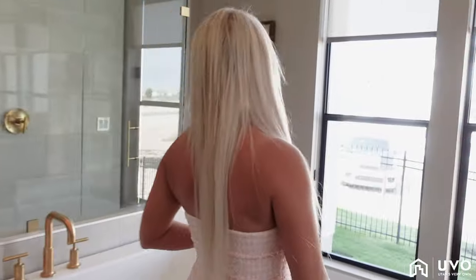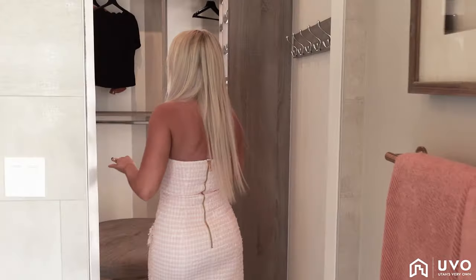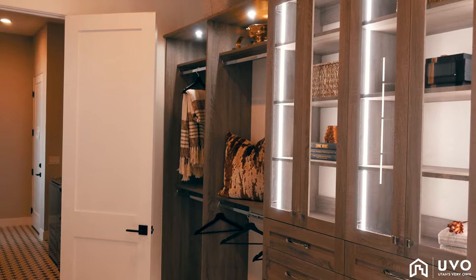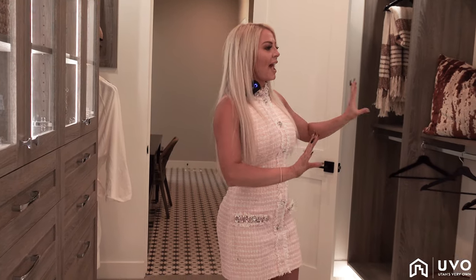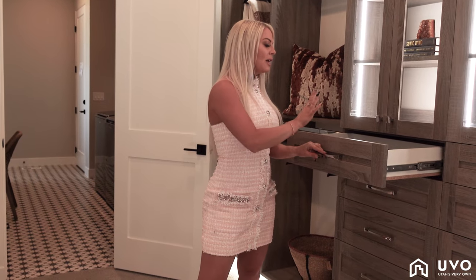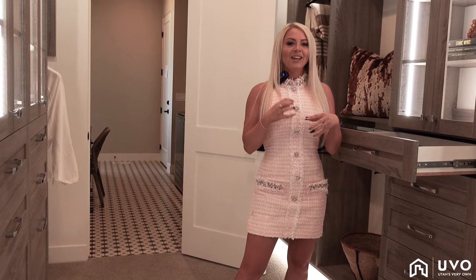Let's check out the closet. Now we all know that women have twice the amount of things as men do — accessories, bags, and everything in between. But look at this: you have a spot for everything. You have a dress spot, a pants spot, your clothes. You can put all of your bags and hats and little tiny accessories. Having drawers built in is so great. The best part is this is a jewelry drawer — you can put all different things in here, it keeps it nice and tidy. No more tangled messes. This closet is a dream.